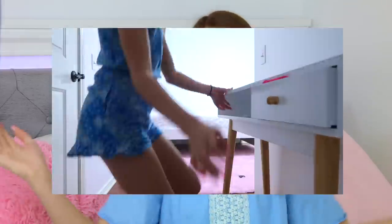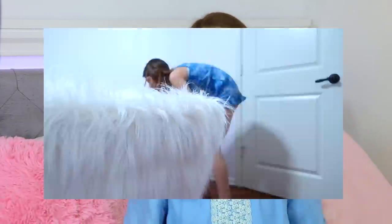Oh my gosh, so today I'm going to be doing my annual spring room tour. I'm so excited. Yesterday I uploaded a vlog of me moving all of my furniture and everything into my room that you guys should totally check out before you see this. I redecorate my room for every season and this season is spring, so I redecorated my room.